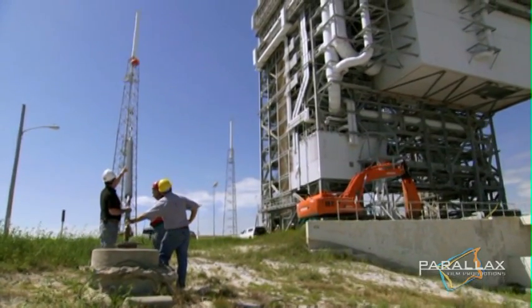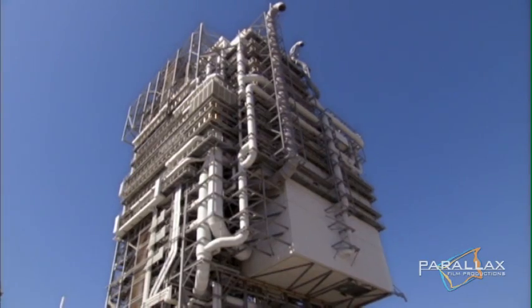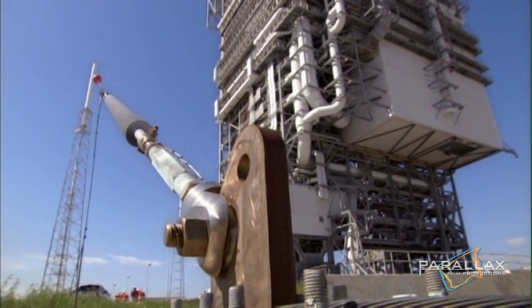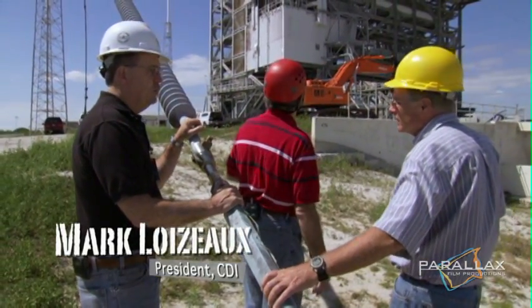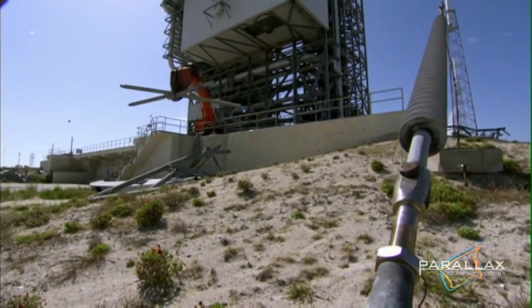Looking up, Mark sees ductwork and pipes running up the outside on the back corner. If it comes down, hits, and releases, it's all moving this way. From a risk management standpoint, given the criticality and the consequences of a sudden release, it's not worth the risk. As a precaution, he will move the guide wires.